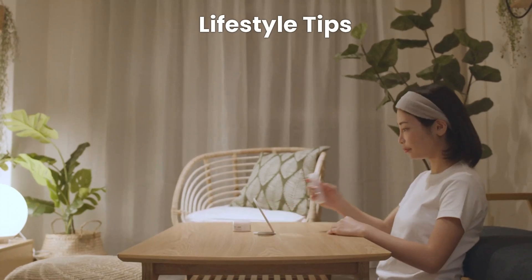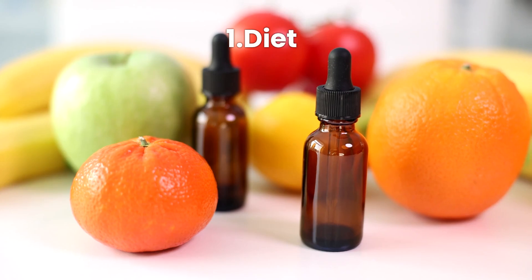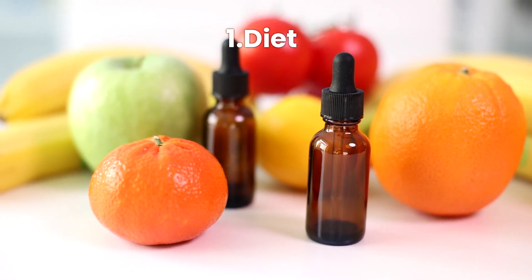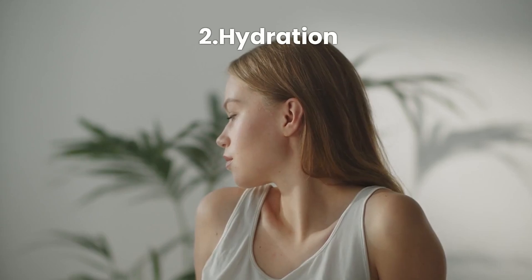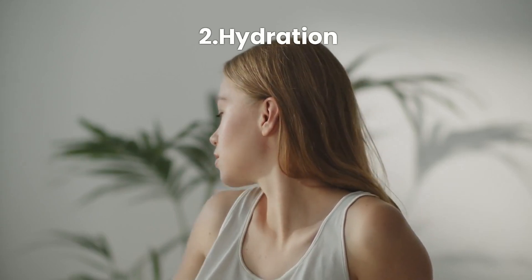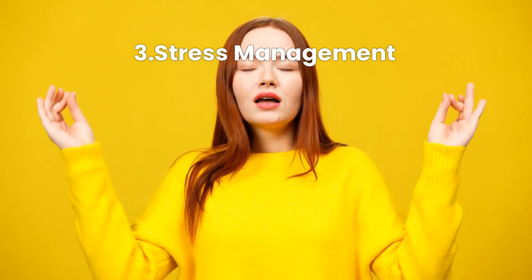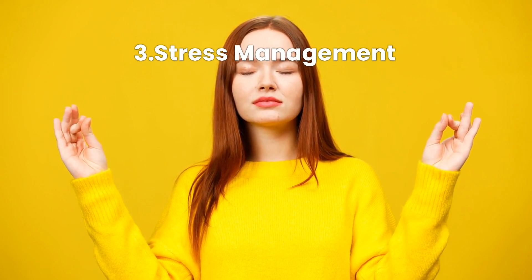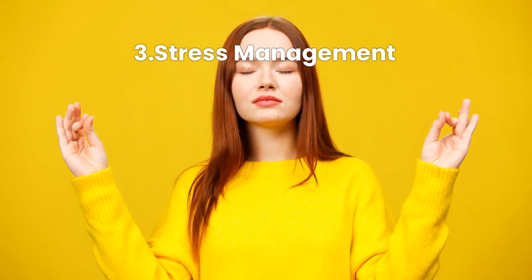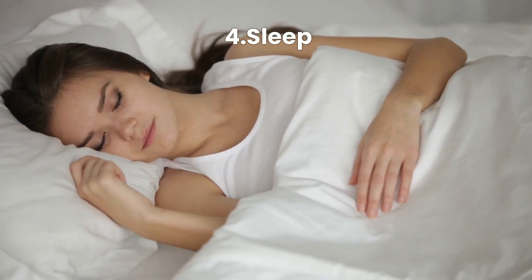Lifestyle tips: your lifestyle also plays a big role in managing oily skin. One, diet — eat a balanced diet rich in antioxidants and low in greasy, sugary foods. Two, hydration — drink plenty of water to keep your skin hydrated from within. Three, stress management — practice stress relief techniques like yoga or meditation, as stress can increase oil production. Four, sleep — ensure you get adequate sleep as it's crucial for overall skin health.